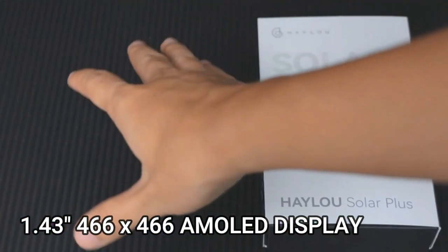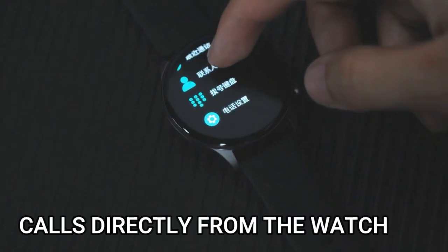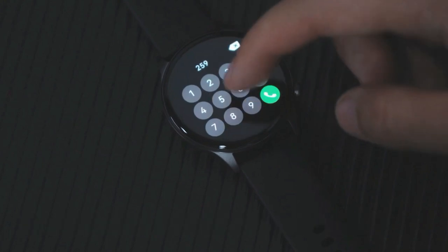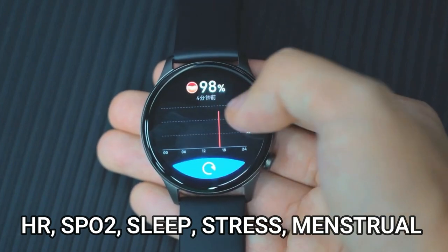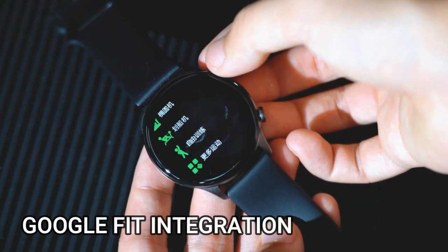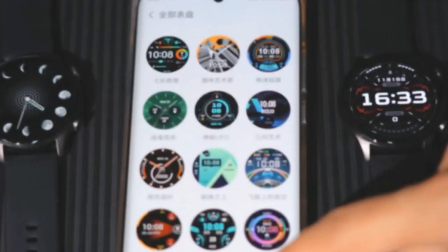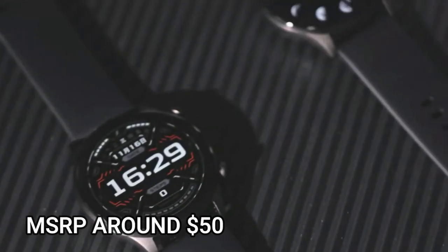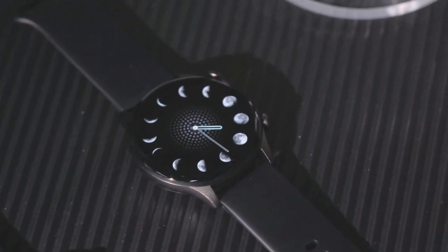The Solar Plus RT3 certainly isn't their first but it's probably their most feature-rich so far. It's certainly their most impressive screen — the 1.43 inch 466x466 AMOLED display is one of the highlights. There's an inbuilt microphone and speaker for calls, over 100 sports modes, health tracking including SPO2, sleep tracking and continuous heart rate monitoring. There's Google Fit integration, although no Strava, no built-in GPS, and no NFC for contactless payments. Even so, at sub $50 it's definitely worth a closer look.